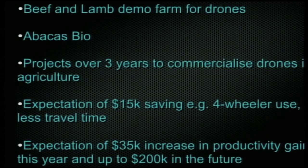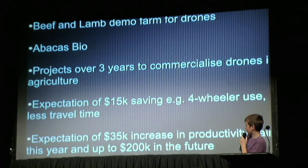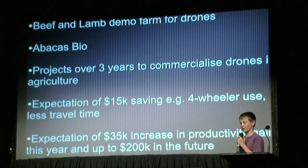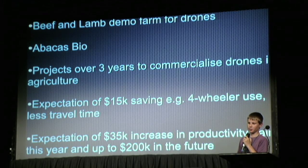We are the beef and lamb demo farm for drones. We are working with Abacus Bio as part of a three-year project to commercialise drones in agriculture. We have an expectation of a $15,000 saving — for example less four-wheeler use and less travel time — and another expectation of a $35,000 increase in productivity gains this year and up to $200,000 in the future.